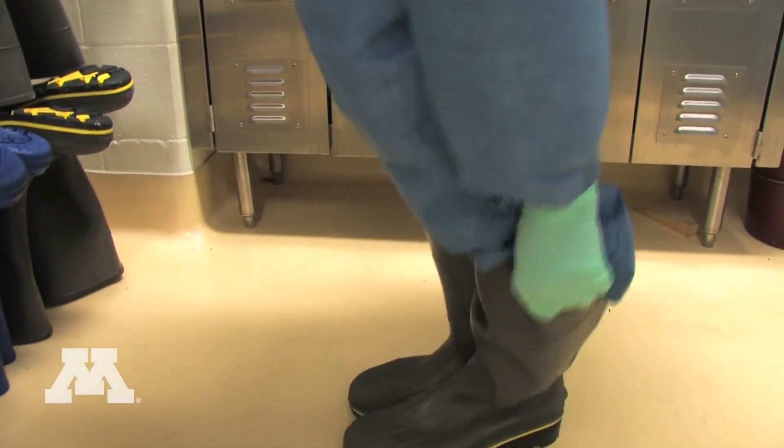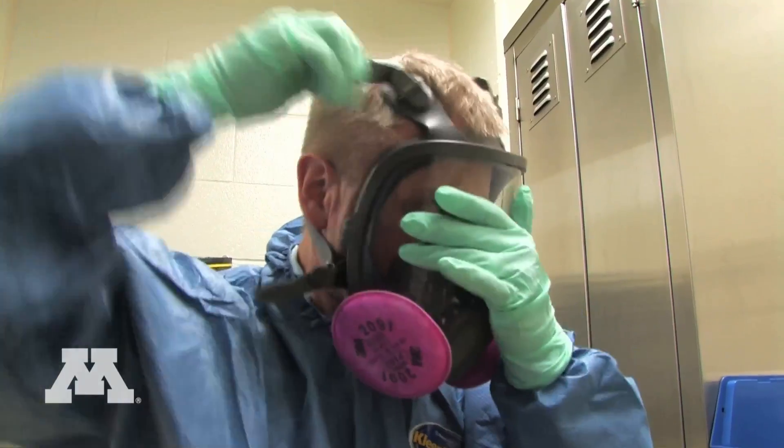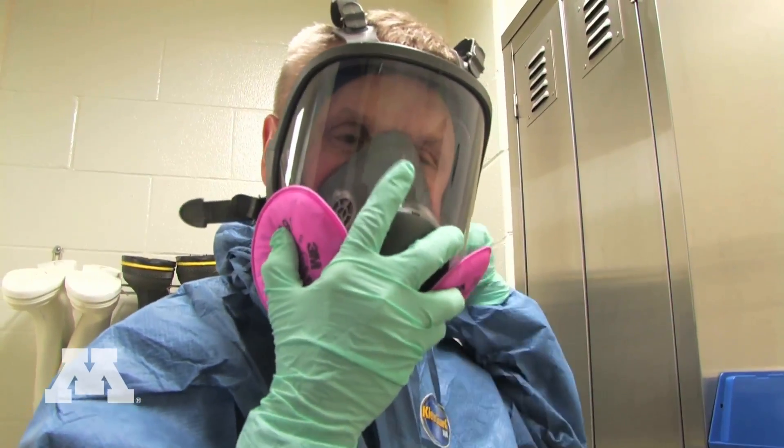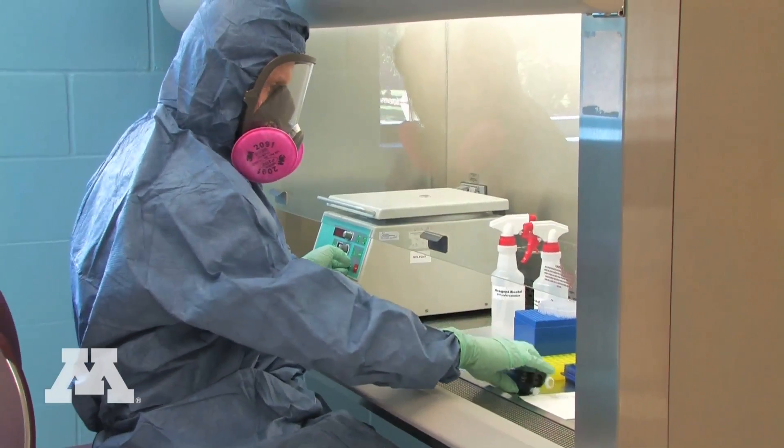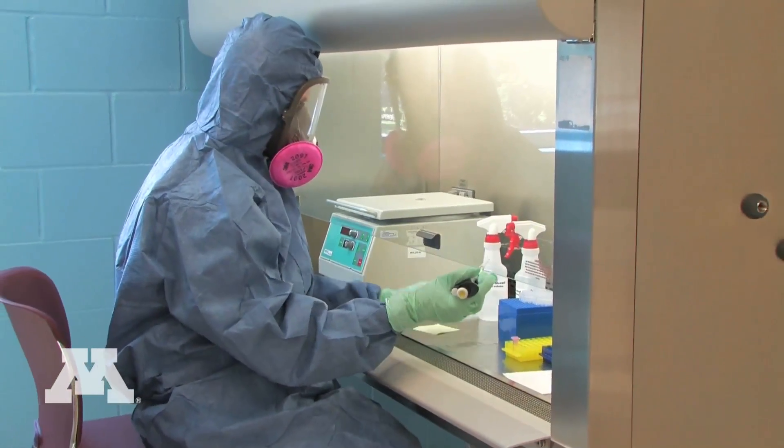The Biosafety Level 3 laboratory is a unique facility in the state of Minnesota and in the nation. We can work with zoonotic agents — that is, agents that are transmissible from animals to people — in a safe manner.